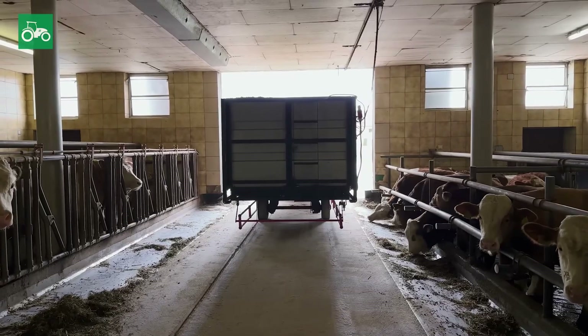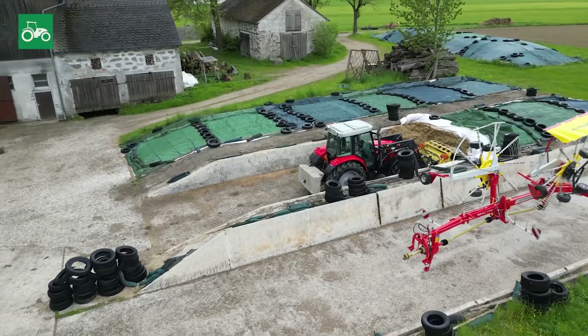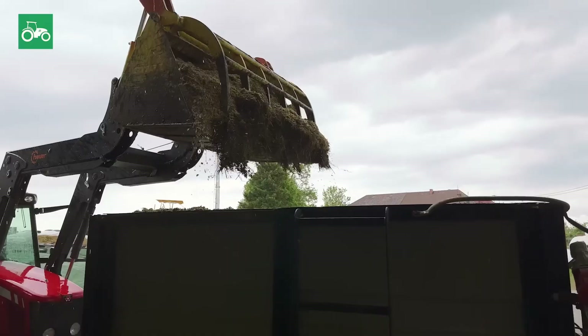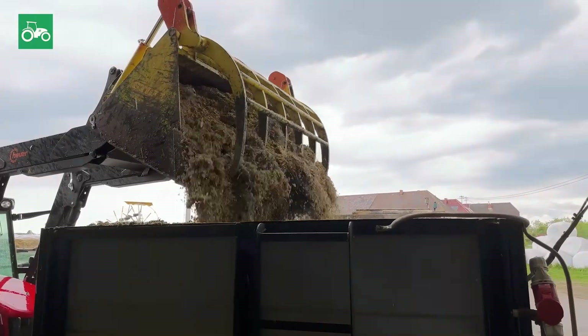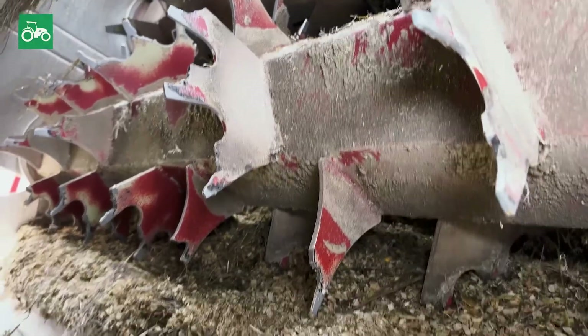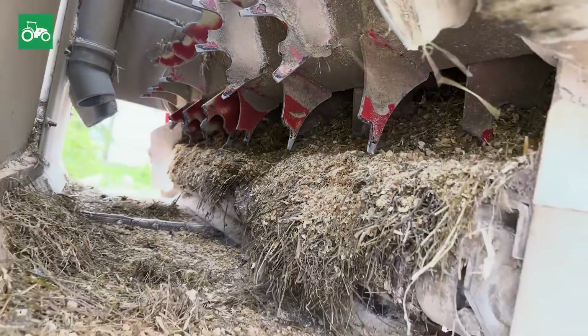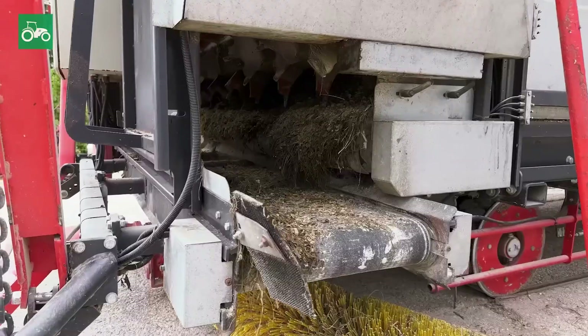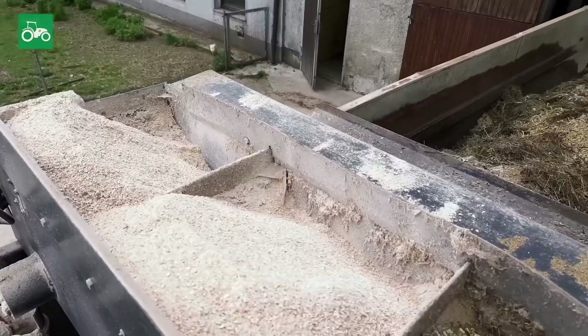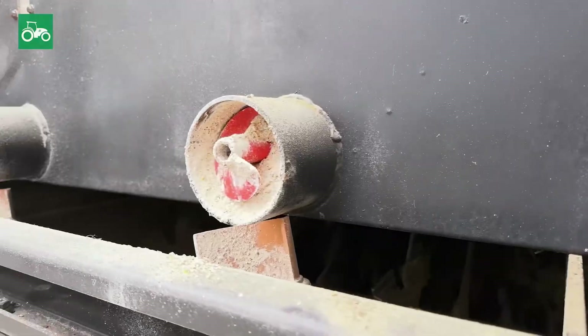How does your feeding robot work in detail? I fill it using a tractor with a grab claw. I use the grab claw to take the corn silage out of the silo and put it into the container. The moving floor transports the corn silage to the rollers, and the rollers grind down the feed. While grinding down, I have the finishing feed on top and it gets added on the fly, so I have the mixture right there at the animal.